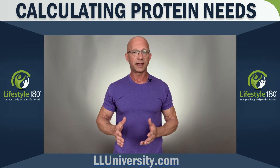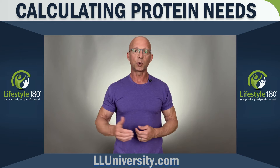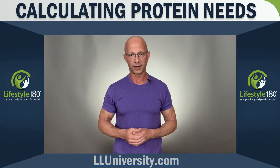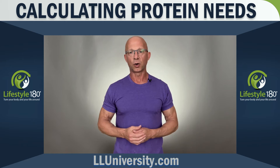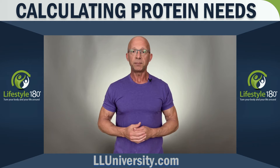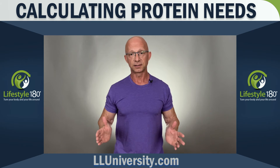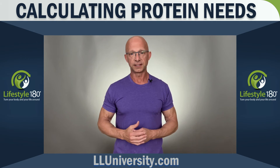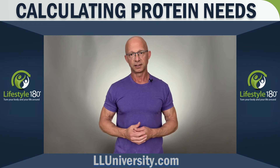Another way to do it wrong, that too many in this field tell their followers, is to consume a gram of protein per pound of their goal weight per day. So if someone is 350 pounds and their goal is 250 pounds, they'd be consuming 250 grams of protein a day with this advice. That's also ridiculous. The big problem with this method is we have no idea what goal anyone has come up with for themselves.